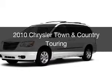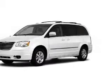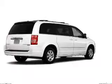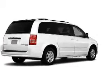This is a used 2010 Chrysler Town & Country, powered by front-wheel drive, a 3.8-liter six-cylinder engine, and an automatic transmission.